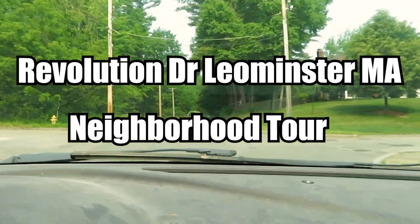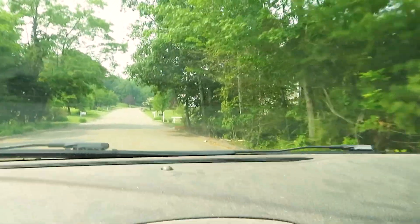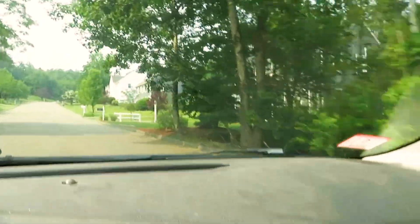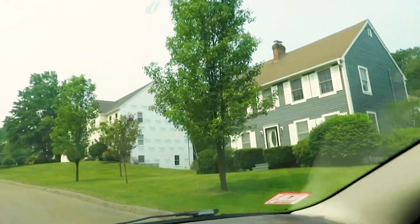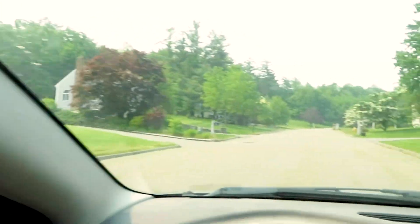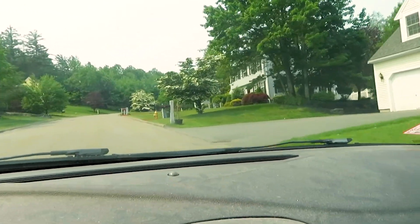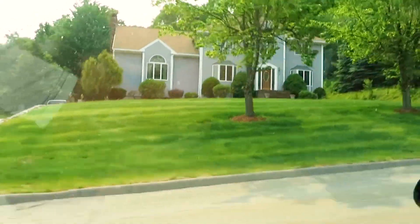Doing a neighborhood tour of Revolution Drive in Lemonster. I've only been up this way like once or twice and it is a very nice neighborhood, so let's take a peek. This is only a couple minutes from the Lemonster High School, and it's within minutes of downtown — probably three or four minutes from downtown, which is beautiful for those people looking to be close to the center of town.